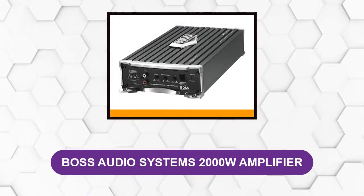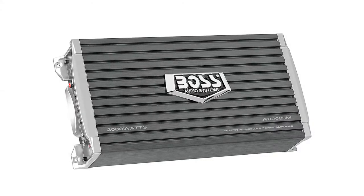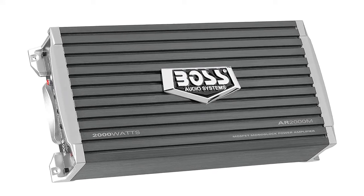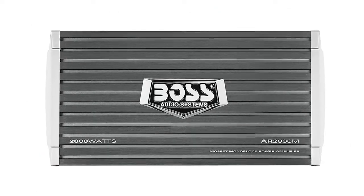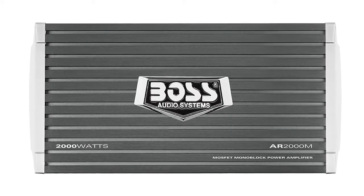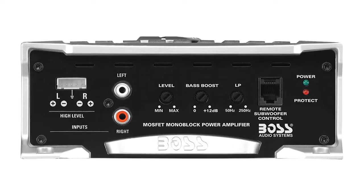At number 1: BOSS Audio Systems 2000 Watts Amplifier. If your budget is tight and you are looking at the cheaper end of the spectrum, there are a couple of good options you might want to consider. This is a class AB monoblock amplifier. You'll get a surprising amount of control over your sound with this unit considering how affordable it is. It has a variable low pass, bass boost, and gain, so you can really hone in on your perfect subwoofer sound.